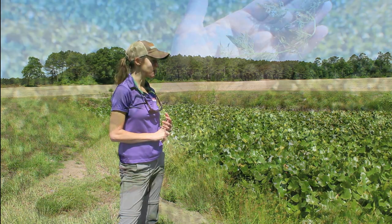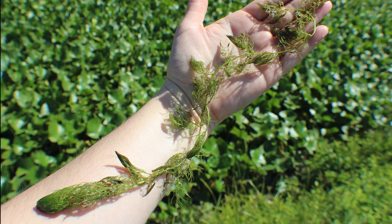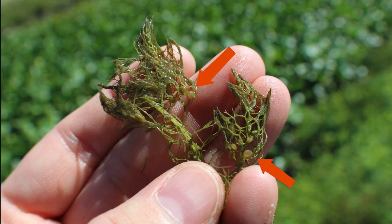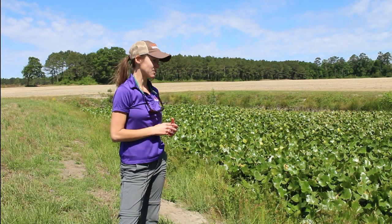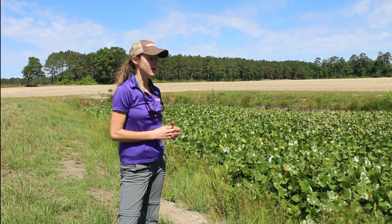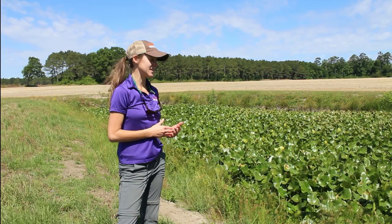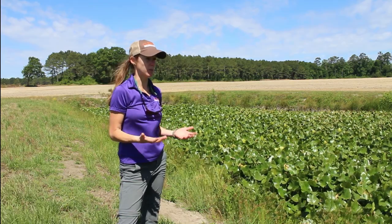We also did find some bladderwort, which is another type of aquatic vegetation that can sometimes overrun a pond. Bladderwort is interesting — it's called bladderwort because it has these small sacks that can actually capture smaller aquatic organisms like zooplankton, and that's how it acquires nutrients. It's always nice when there are characteristics that make it easily identifiable so that we know how to properly treat it.